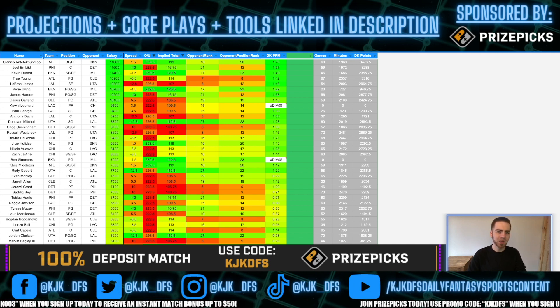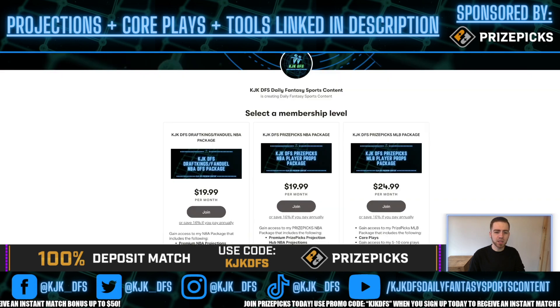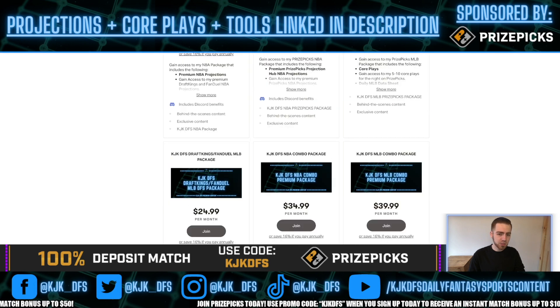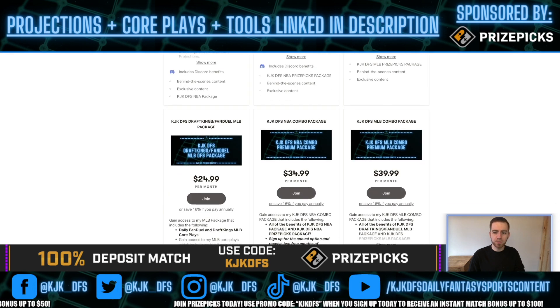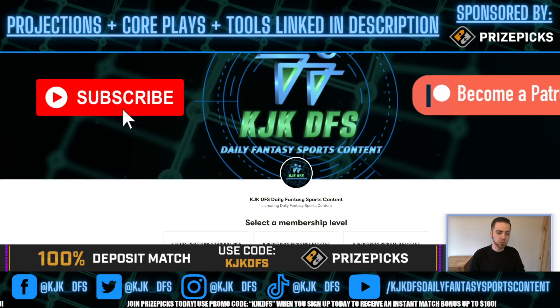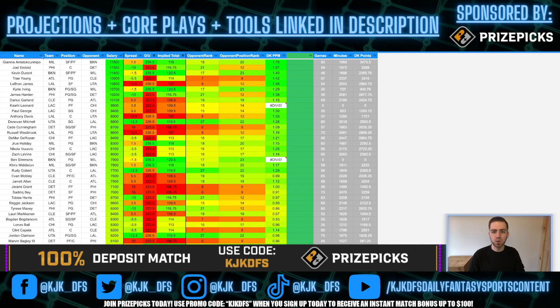Get that free money and start locking in those PrizePix picks. I'll be coming out with a video later on for that. If you're getting serious about NBA DFS, I would highly recommend my NBA DFS premium package — patreon.com/KJK_DFS. I'll be rolling out MLB packages as well, MLB starting up next week, so you definitely want to be hopping in over there.